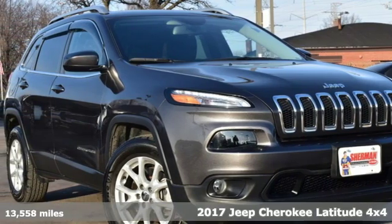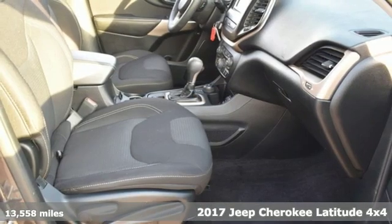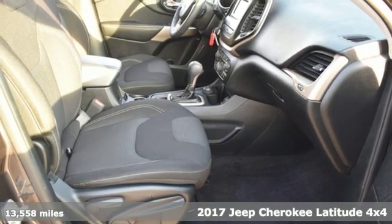It's a 2017 Jeep Cherokee. You're going to want to take the long way home in this adventurously civilized Cherokee.